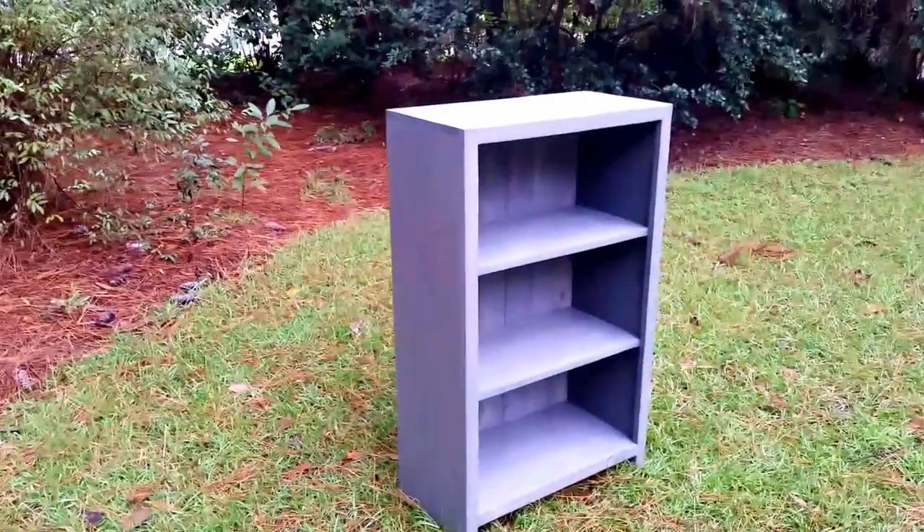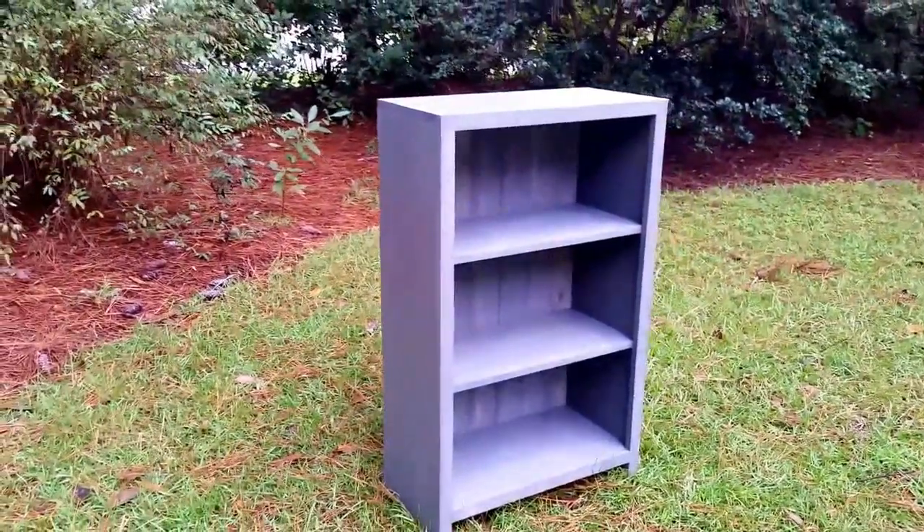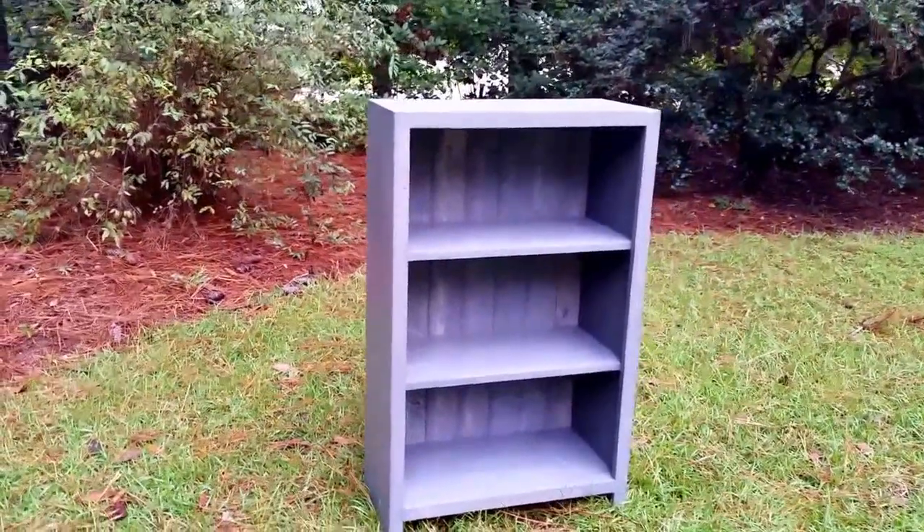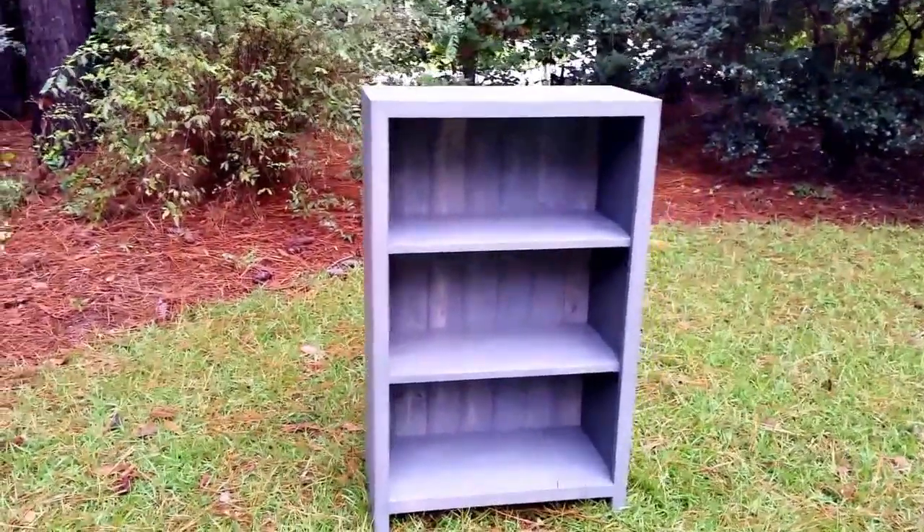Hey guys, thanks for checking us out at shopcoastalloafdesigns.com. Today I want to tell you about one of our bookcases. This is probably the most popular one that we build. It is our rustic farmhouse bookcase.